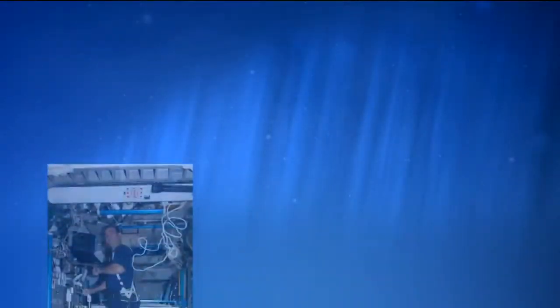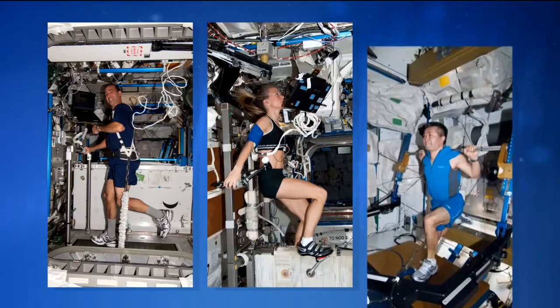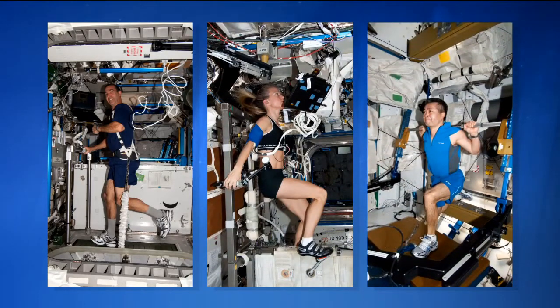The space gym has three main pieces of equipment: the treadmill, the stationary bicycle, and a resistive exercise device that simulates weightlifting for strength training. All three pieces of equipment are being used for crew members on the SPRINT program, and others are using them as well.